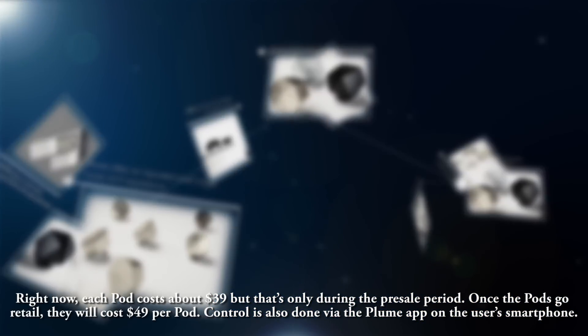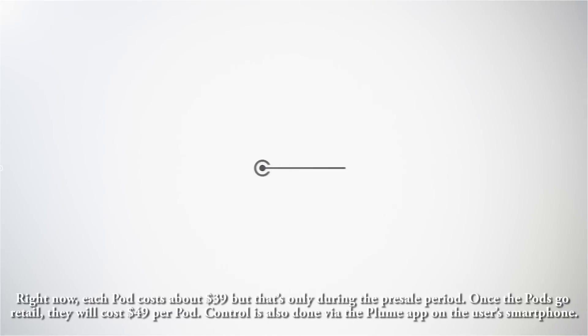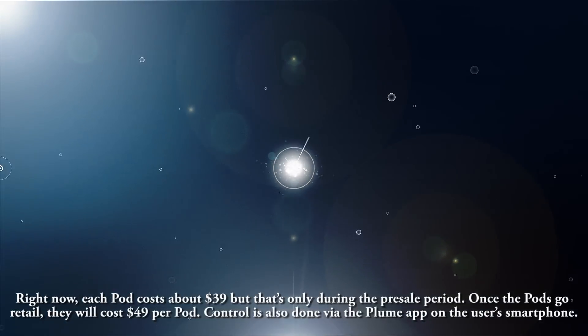Right now, each pod costs about $39, but that's only during the pre-sale period. Once the pods go retail, they will cost $49 per pod. Control is also done via the Plume app on the user's smartphone.